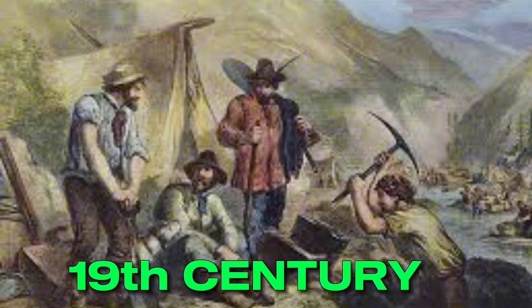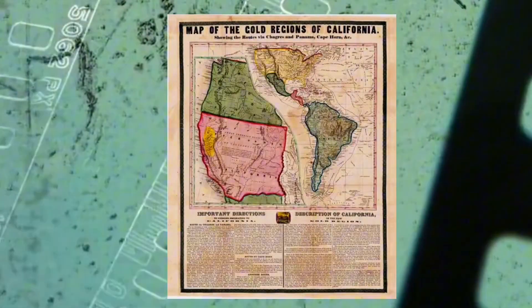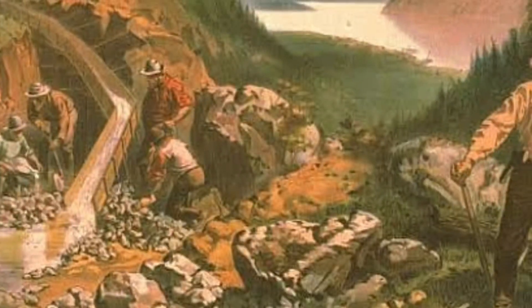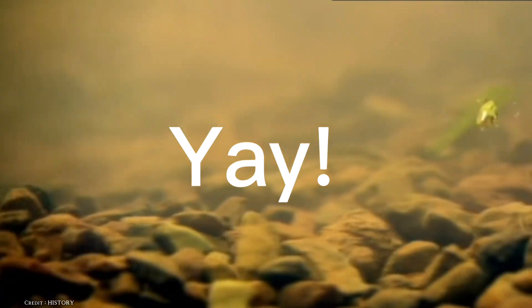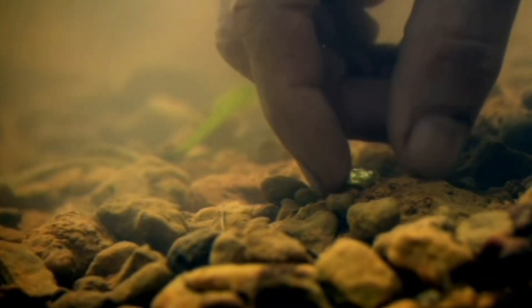Picture this. It's the 19th century gold rush, and men are trekking across the rugged landscapes of California and the Klondike in search of gold. It's a true treasure hunt, and many left their ordinary lives to strike it rich. The lure of sudden wealth, tales of fortune, and the thrill of adventure were strong motivators. People would pan for gold in rivers, and some even dug deep into the earth in search of this precious metal.